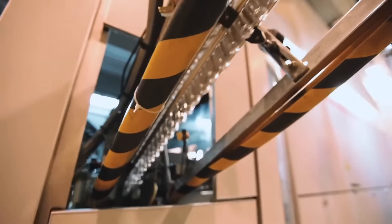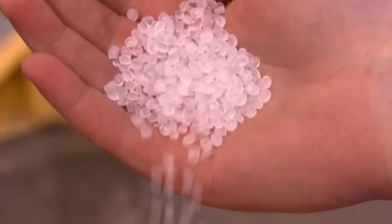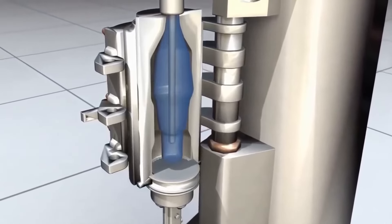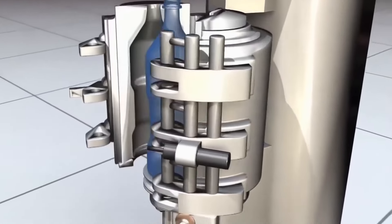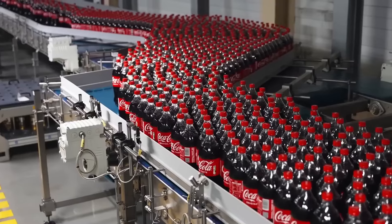Every year, 500 billion plastic bottles are produced worldwide, a number that requires enormous amounts of plastic. But how are Coca-Cola plastic bottles exactly manufactured? In this video, we will show you the process of transforming petroleum into a Coca-Cola plastic bottle.